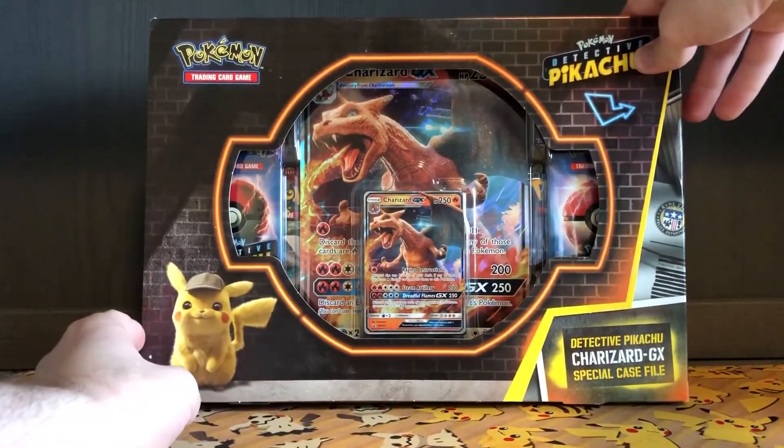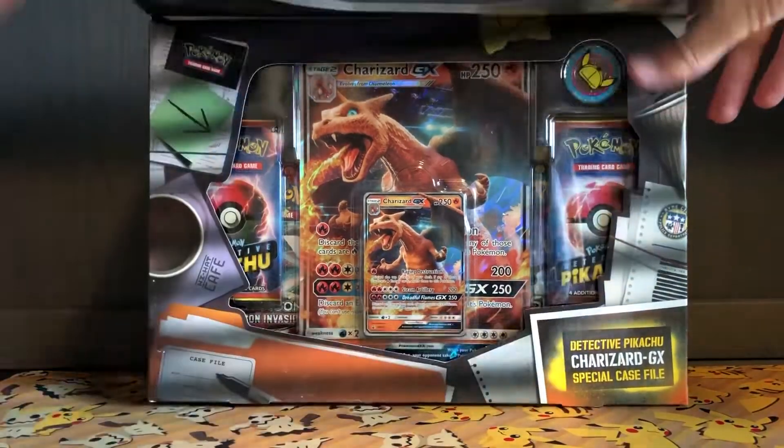Hello everybody, it's me, Mr. Gopinwa, and welcome to another video. Today I am very excited to open up another Detective Pikachu Charizard GX Special Case File.